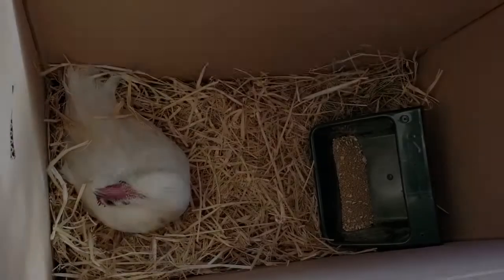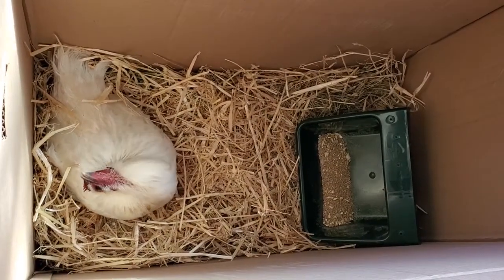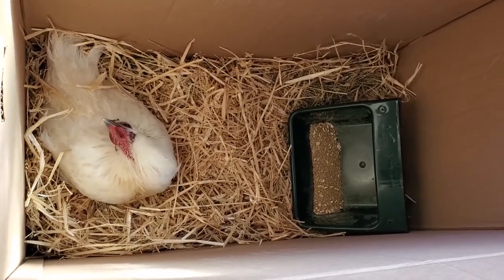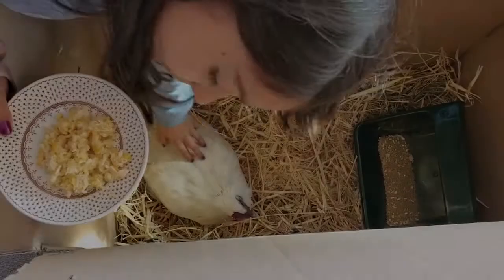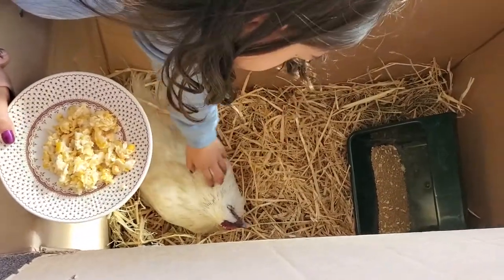So far she hasn't shown any signs of improving yet, but with something like this it might take a while. She's not getting any worse and she's eating on her own if we put food in front of her. So we're just going to keep doing this until we see her start to come out of this and act more like herself. We decided to bring Penelope inside and put her in a large box to keep her safe so that we could take better care of her.